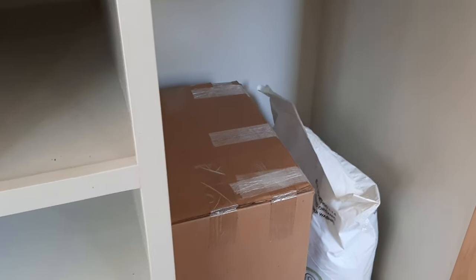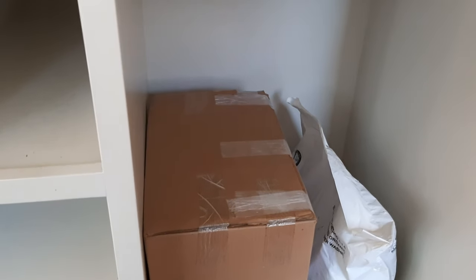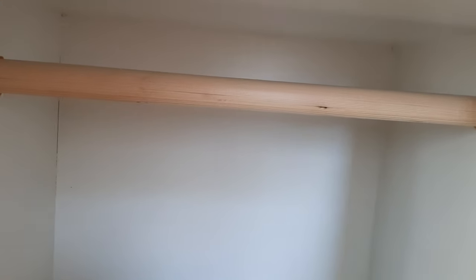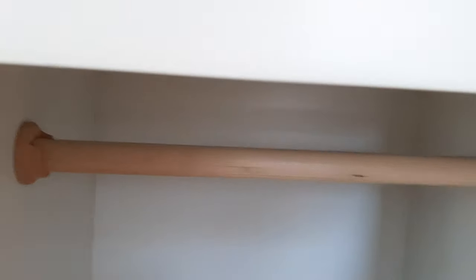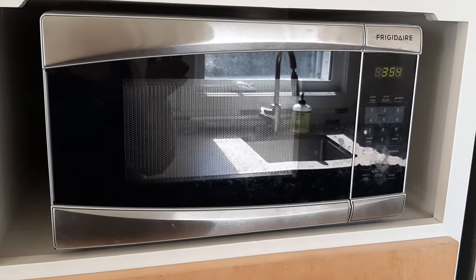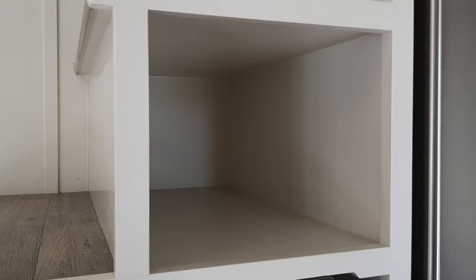The box here is a second stool that matches the first one you saw earlier in the video. It's a good size. It does have a wooden dowel for hanging clothing. You could also put shelving in it. Above that is the microwave, which stays with the house.